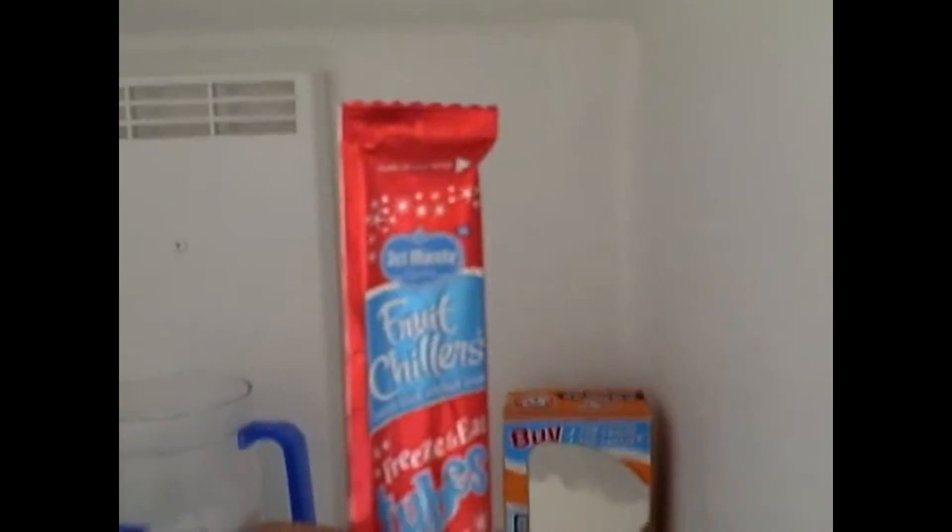Let's check the freezer first. Some paper towels. I don't want to look in there. We have an ice tray and a Lean Cuisine. Fruit chillers — I may steal that. A mug of ice.